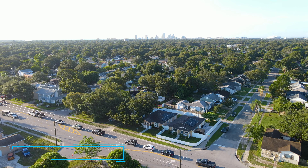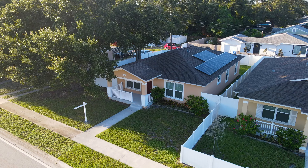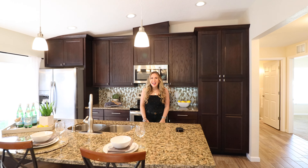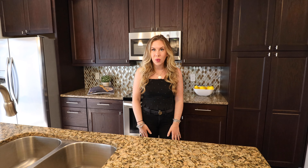Hey Alexa, let's show this place off. Hey everyone, Leah Herzmar with Keller Williams Realty St. Pete. Let's talk about value.